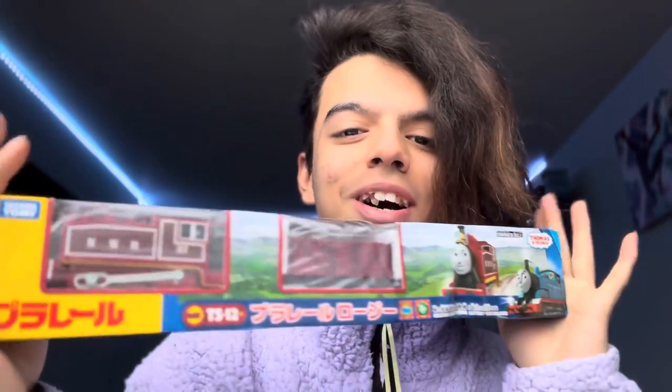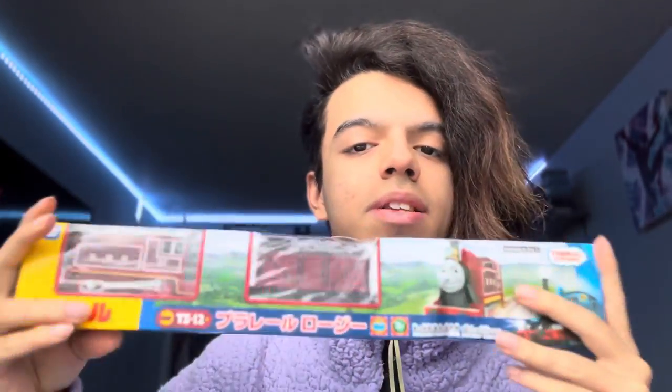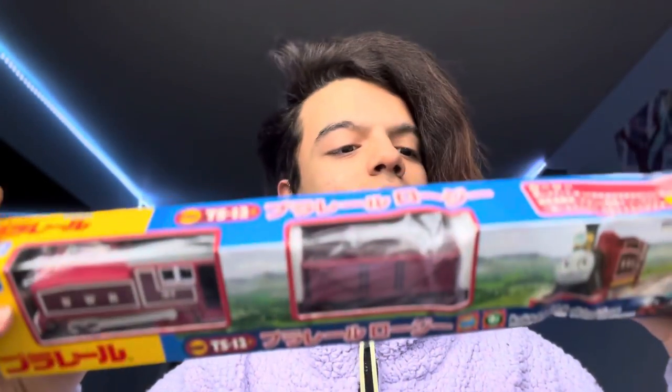Hey guys, my name is Iwanty Jr. and today I am sick, so don't mind the nasaliness. But today we have a pretty special unboxing. I've actually had this Playrow Red Rosie in the box for mad long — literally for months — because I love how the box looks, and I love how she looks in the box. She looks amazing in the box, so I just had her in there for a while, but I think it's time to take her out so I can actually run her and use her.